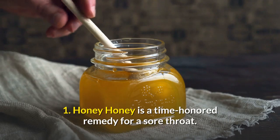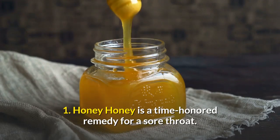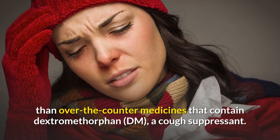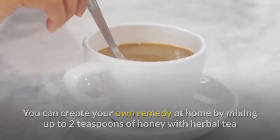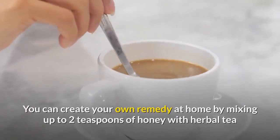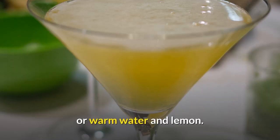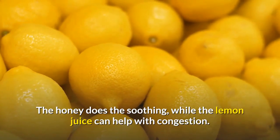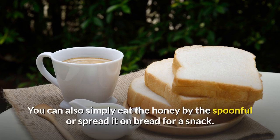1. Honey. Honey is a time-honored remedy for a sore throat. According to one study, it can also relieve coughs more effectively than over-the-counter medicines that contain dextromethorphan (DM), a cough suppressant. You can create your own remedy at home by mixing up to two teaspoons of honey with herbal tea or warm water and lemon. The honey does the soothing, while the lemon juice can help with congestion. You can also simply eat the honey by the spoonful or spread it on bread for a snack.